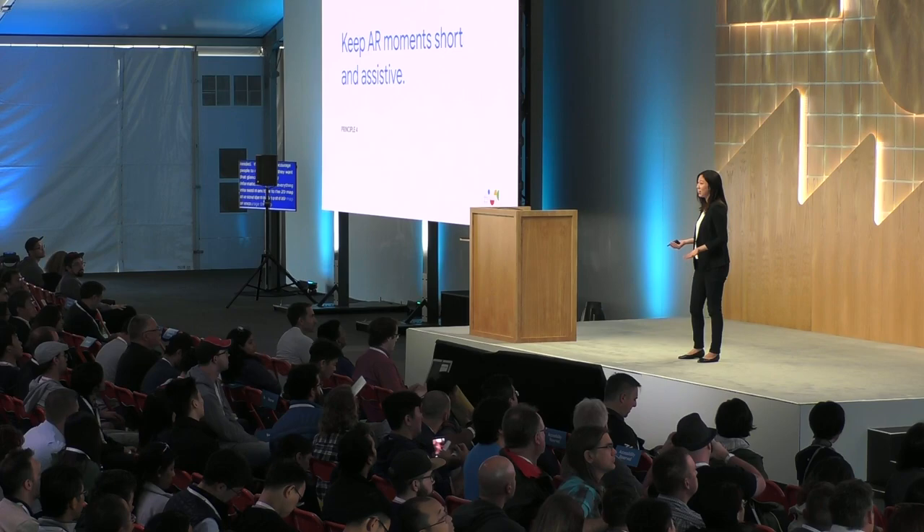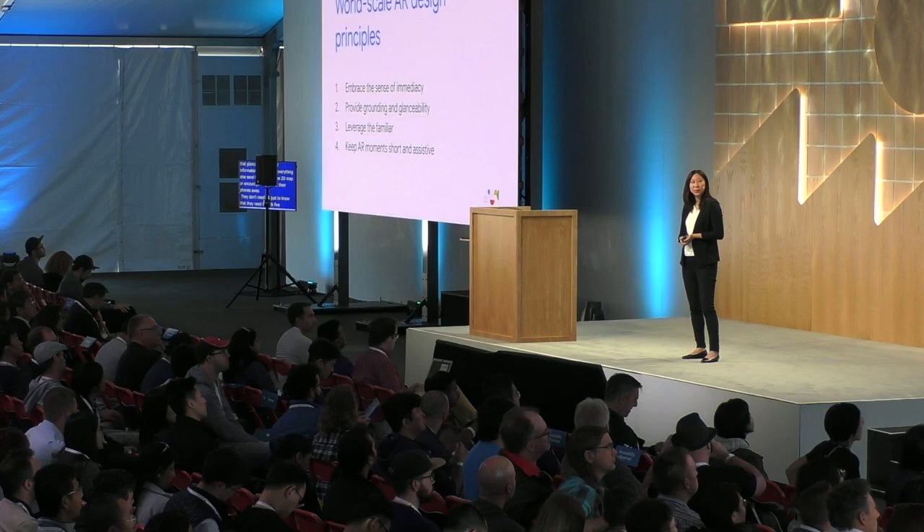So, just to summarize, here are the four principles that we talked about today: one, embrace the sense of immediacy; two, provide grounding and glanceability; three, leverage the familiar; four, keep AR moments short and assistive. It's definitely not a comprehensive list, but they're all things that we had to learn the hard way. We hope that you enjoy them because we had to fail a lot of times to actually get to this.